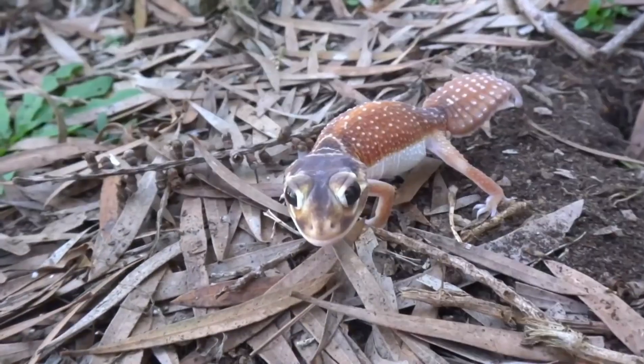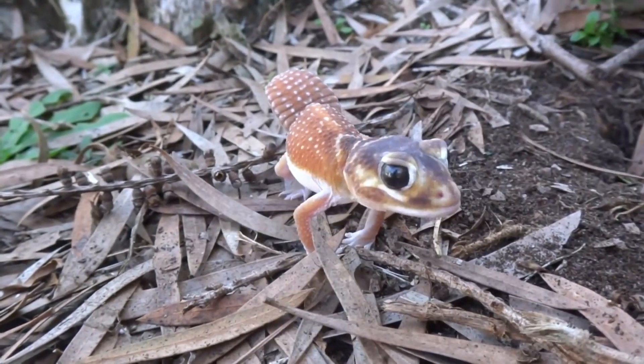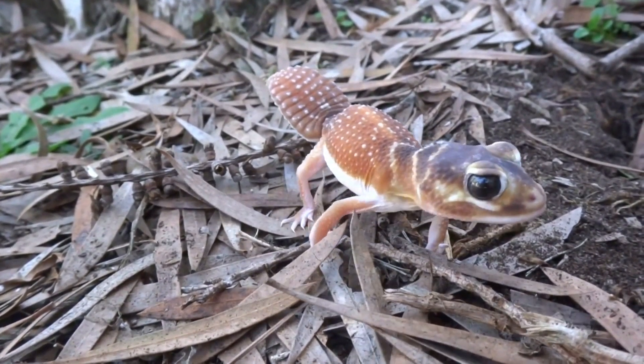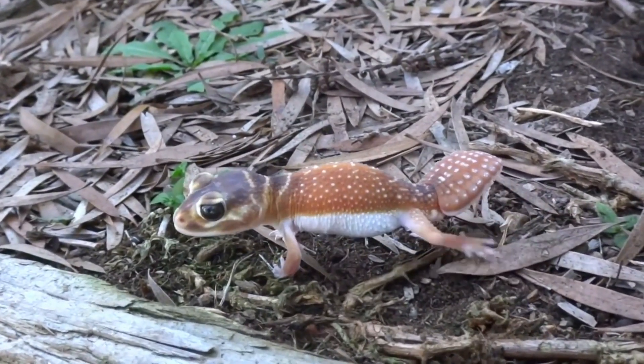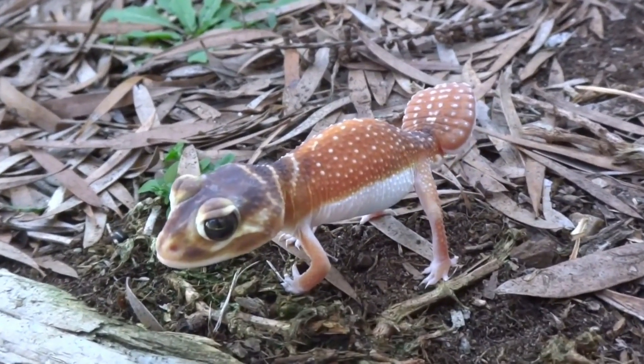It's very beautiful — I love geckos, they're very cute. This guy's so cute. I can't believe I found one. I've never seen one of these in the wild before.